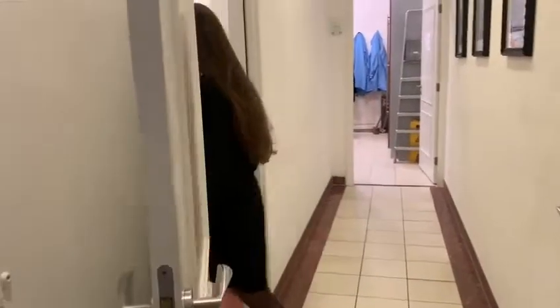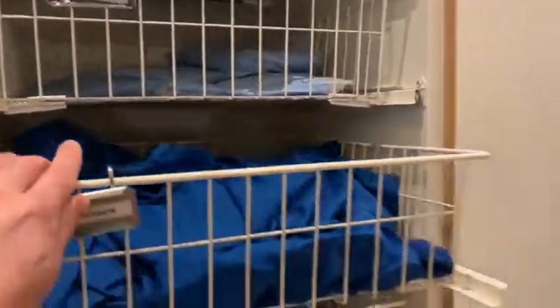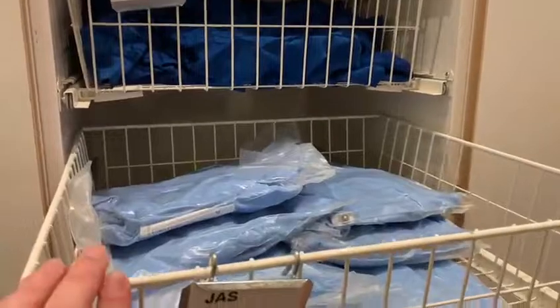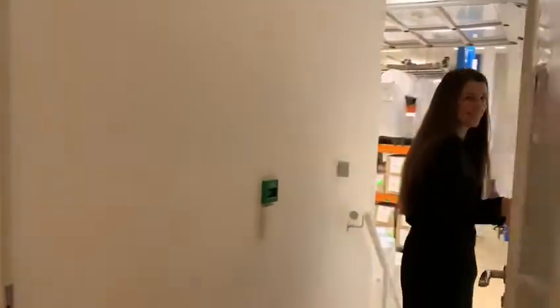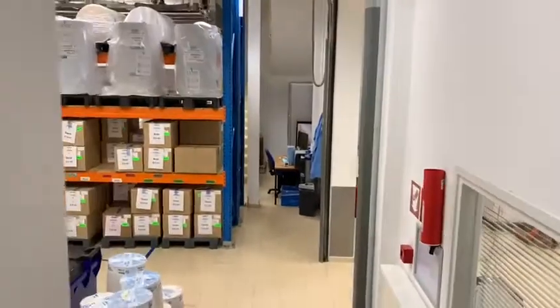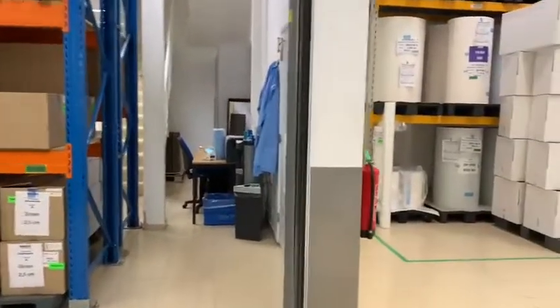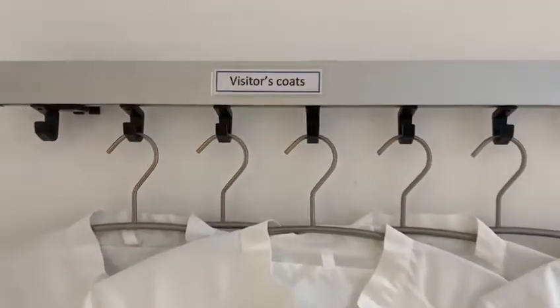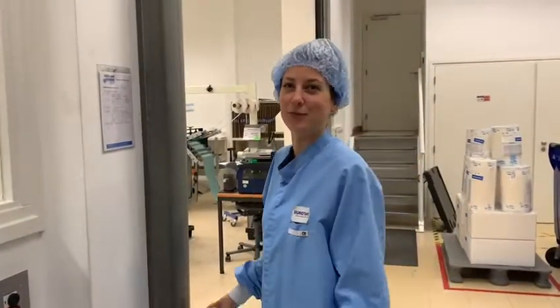This is a changing booth for our production staff. Welcome to the heart of Eurotay, where it all happens — the production area. Always use appropriate clothing before entering the production area.